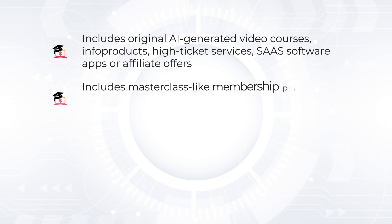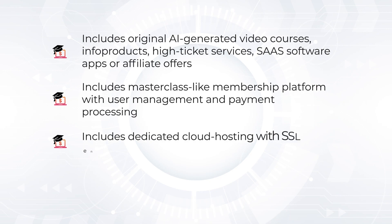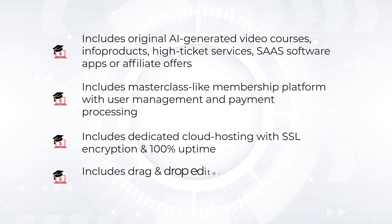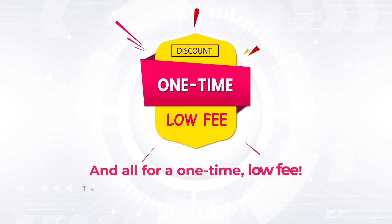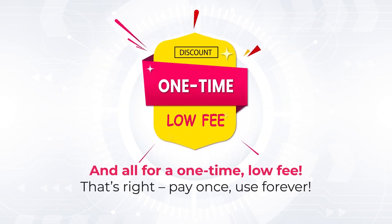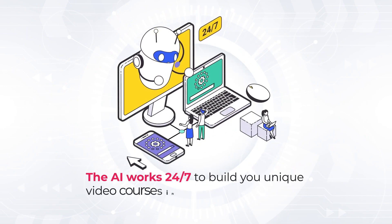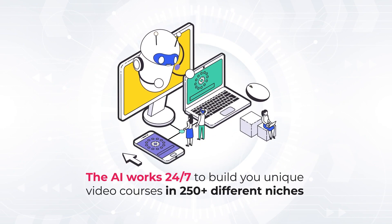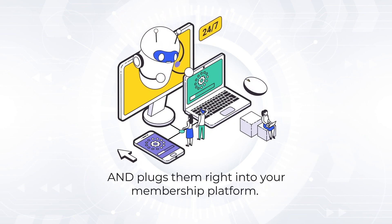Includes masterclass-like membership platform with user management and payment processing. Includes dedicated cloud hosting with SSL encryption and 100% uptime. Includes drag-and-drop editor with dozens of templates built in. The ultimate Kajabi killer. And all for a one-time low fee — pay once, use forever. The AI works 24/7 to build you unique video courses in 250-plus different niches and plugs them right into your membership platform.